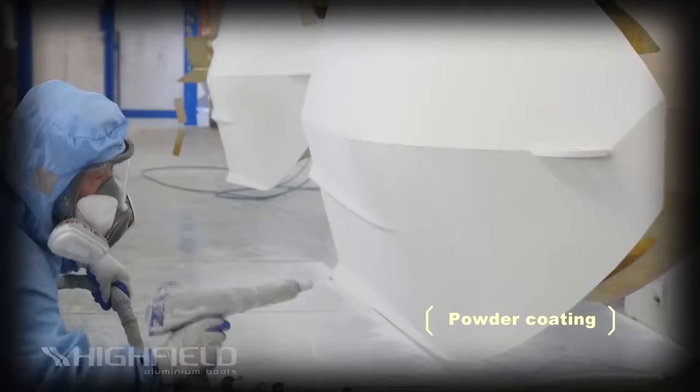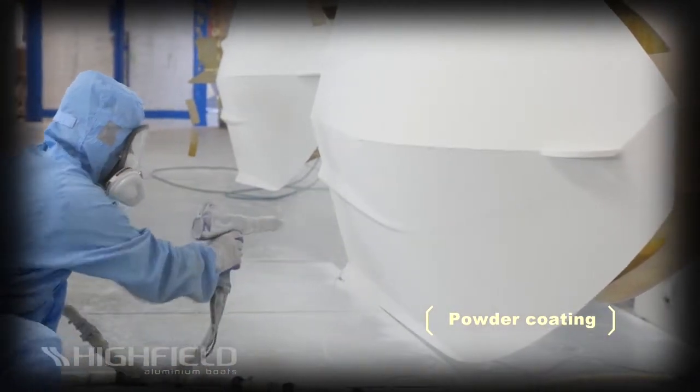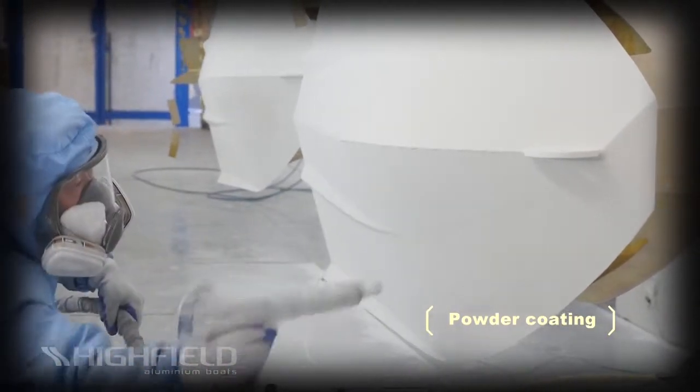The hull preparation, acid bathing, special priming, and then coating and baking ensures that our finish is the best in the industry.